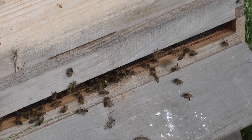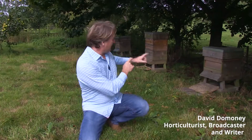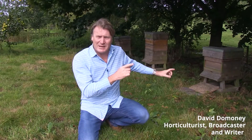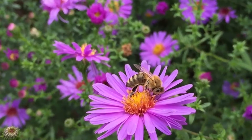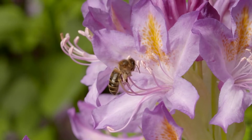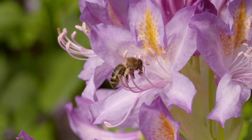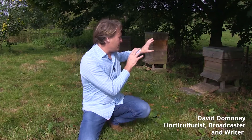But if you want to help bees in your garden, you don't have to have hives, because there are many other different types. In fact, there are over 250 different species of bee in our gardens. Bees have been on this planet for a long time — the oldest recorded bee was found in Myanmar, 100 million years old.